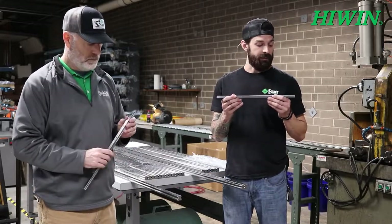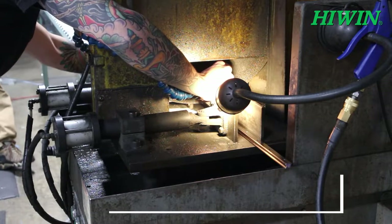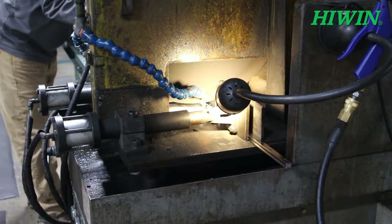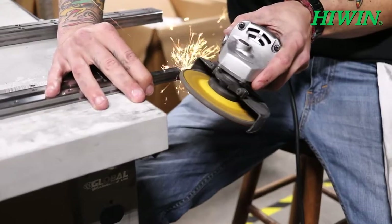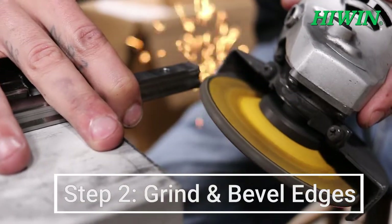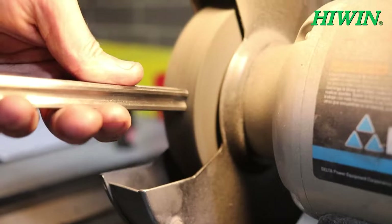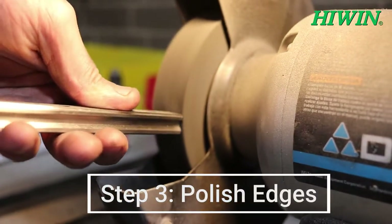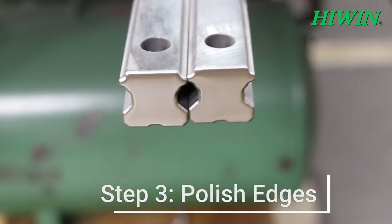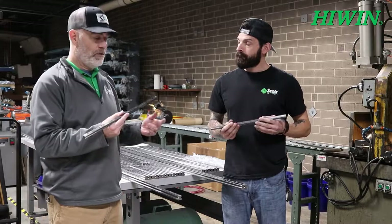Process number one is to put it in our pneumatic chop saw and cut it to the exact measurement requested. Step number two is to grind and bevel the ends to get rid of those razor-sharp raw cut ends. Then step three — an extra step we take here at Scott Equipment — we polish the ends up real nice, which smooths everything over and gets rid of those razor-sharp edges after cutting.